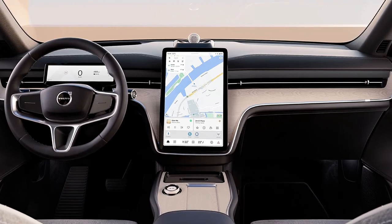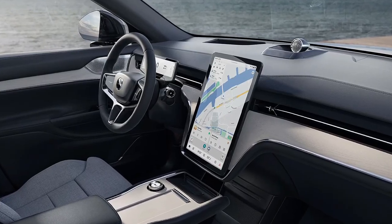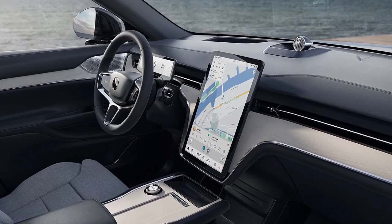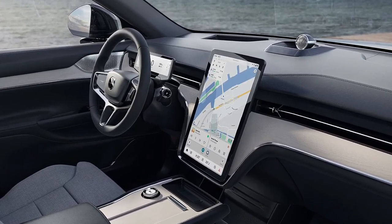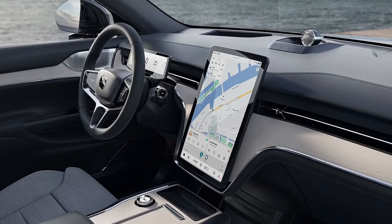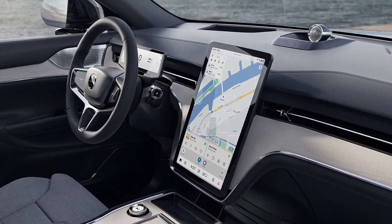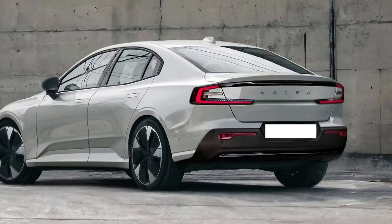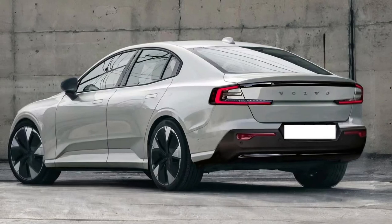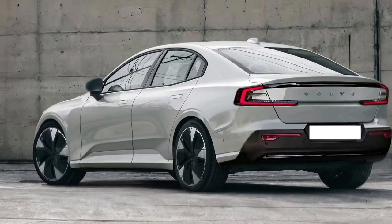Inside, the ES60 showcases a luxurious and meticulously crafted cabin. The interior is designed with a focus on comfort and elegance, featuring premium materials such as leather upholstery, real wood trim, and high-quality metals. The cabin's spacious layout ensures that both front and rear passengers enjoy a first-class experience, with ample legroom and supportive seating.